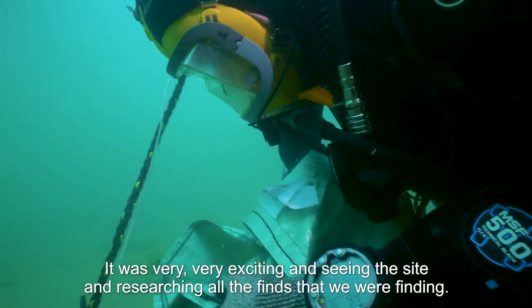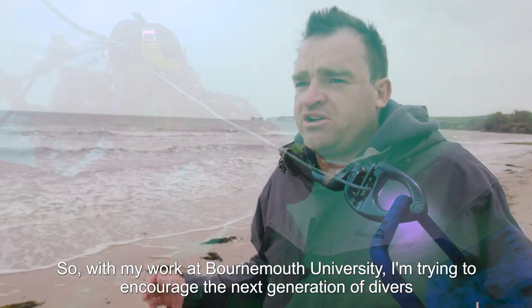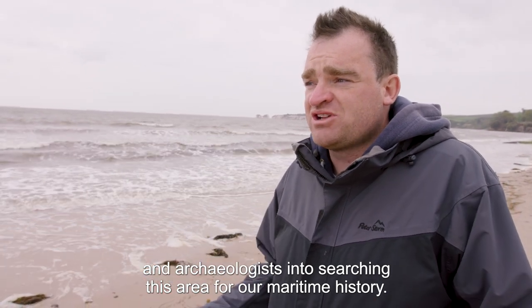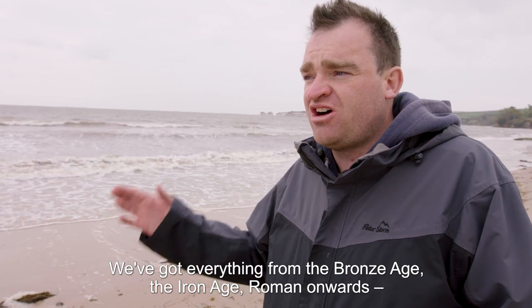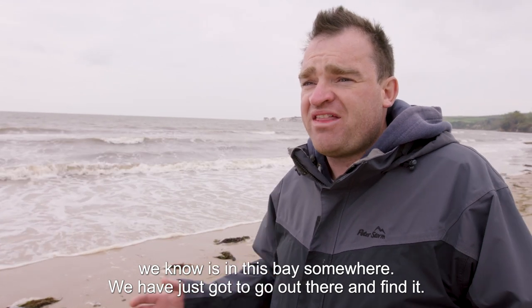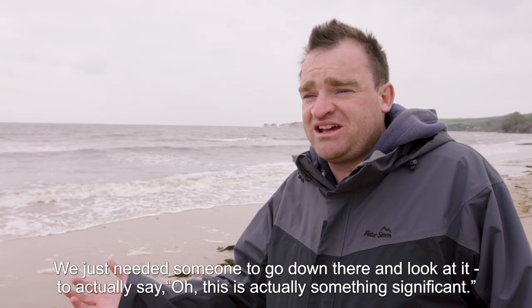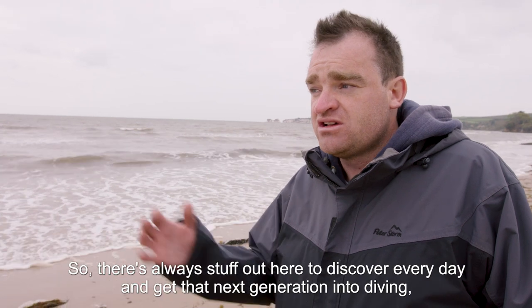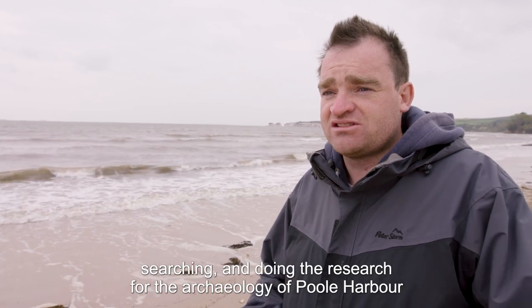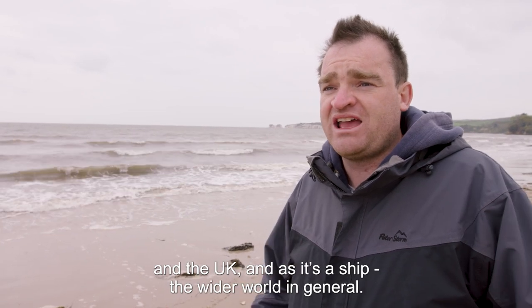It was very, very exciting seeing the site and researching all the finds. With my work at Bournemouth University, I'm trying to encourage the next generation of divers and archaeologists into searching this area for our maritime history. We've got everything from the Bronze Age, the Iron Age, Roman onwards — we know it's in this bay somewhere and we've just got to go out there and find it. Even sites like the mortar wreck we've known about for years just needed someone to go down and look to say, oh, this is actually something significant. There's always stuff out here to discover.